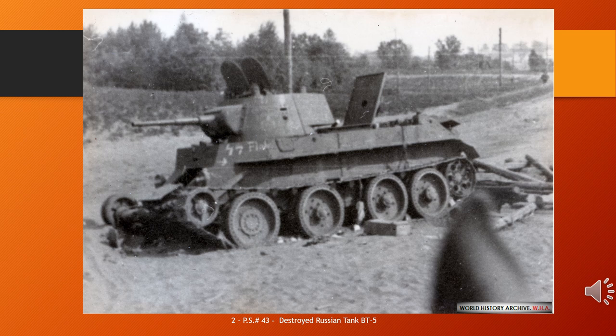The BT tanks — fast-moving tank or high-speed tank — were a series of Soviet light tanks produced in large numbers between 1932 and 1941. They were lightly armoured but reasonably well-armed for their time, and had the best mobility of all contemporary tanks. The BT tanks were known by the nickname Betka from the acronym, or its diminutive Betushka.